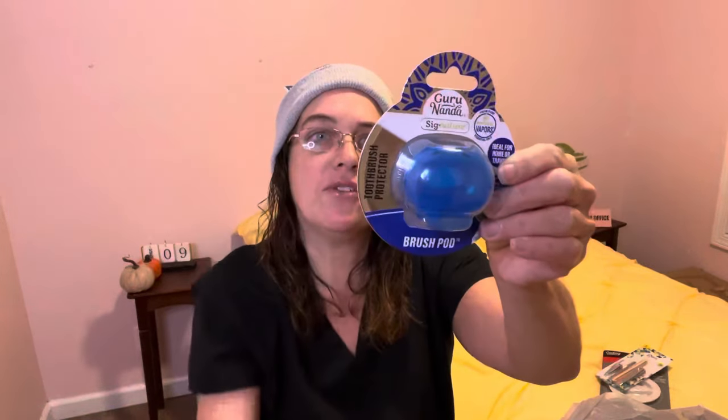Then I found the Guru Nanda Signature toothbrush protector — it's called a brush pod. They have blue and orange, but I picked up the blue one. It's BPA-free and ideal for home and travel. I thought it was a really cute little pod. We're getting ready to go on a cruise, so that was perfect. They're going for $5 on the internet.